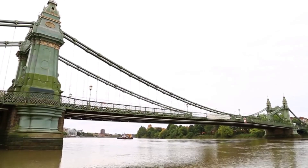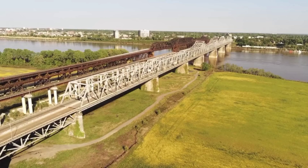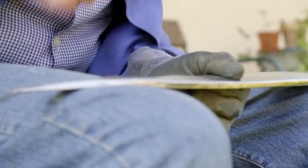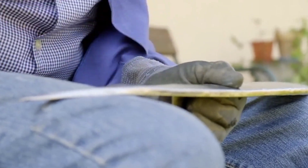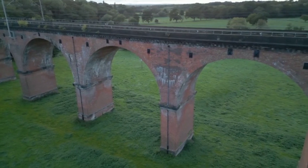In 10th place we find the famous Hammersmith Bridge, located in London. Although primarily constructed as a road bridge, it also serves as a railway link. Its age and wear have raised concerns about its structural integrity and what further actions should be taken to maintain its safety.